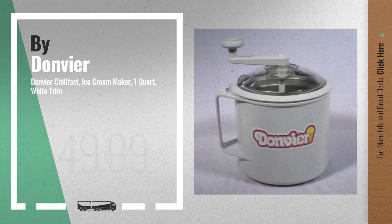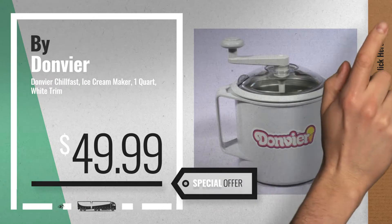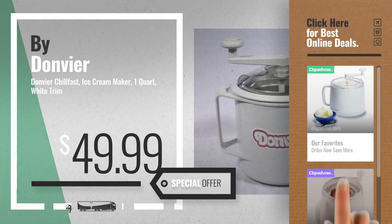Number 5, also by Donvier. For more info about these great online deals, click the circle in the corner.